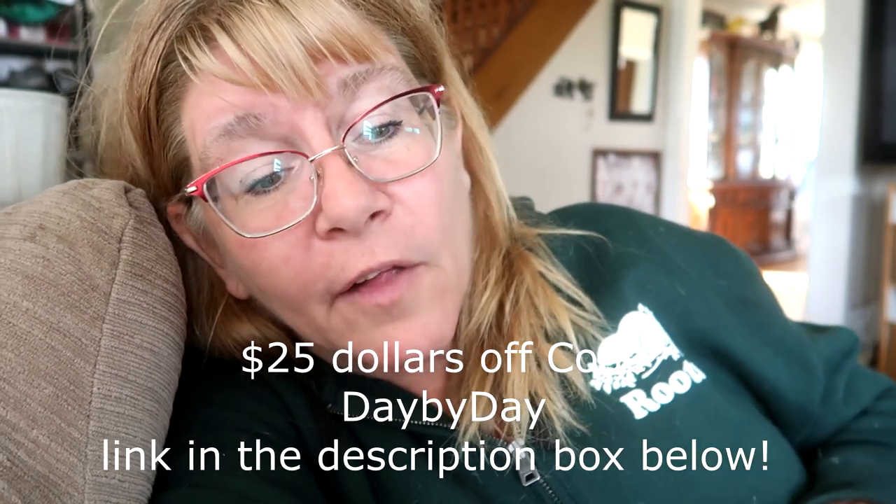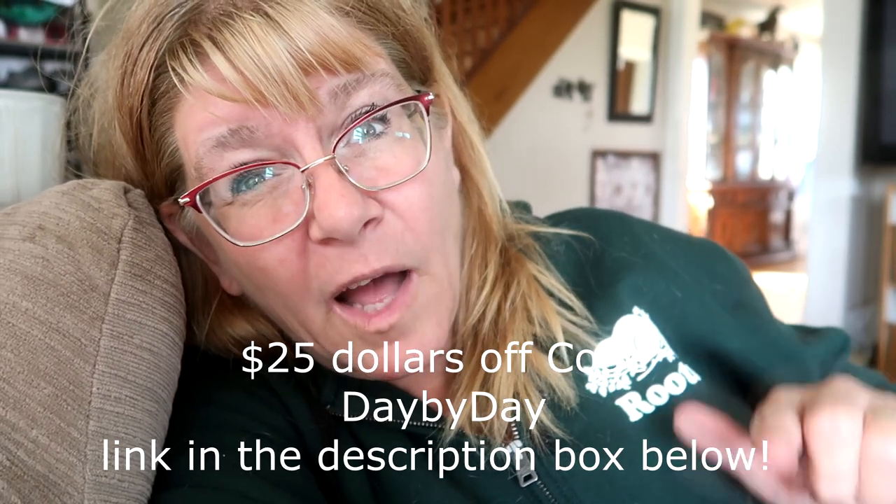If you are interested in getting your own Domer laser, I have a special $25 off code — day by day — and I'll put the link in the description box. If you're interested, you can look into it and read up on it. I always encourage everyone to research something before purchasing it. It really has made such a difference for us — I believe in it, I think it's incredible. Comment below what you would use a Domer laser on if you had one yourself.